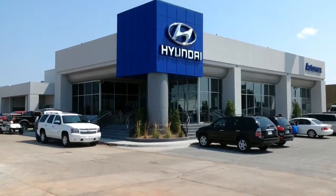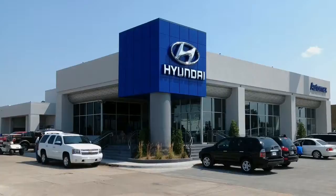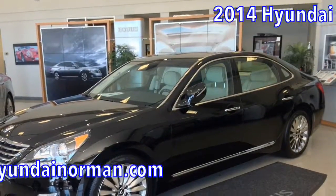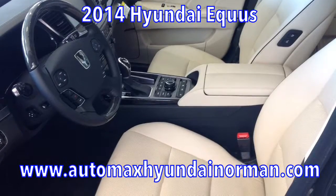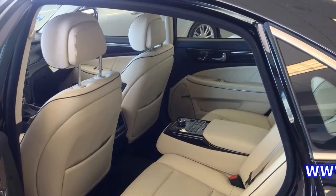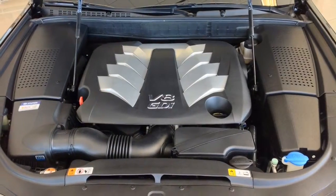Here at AutoMax Hyundai Norman, we're moving out the 2013s to make room for the brand-new 2014 models, like this Equus Signature model. It's got saddle interior with premium leather, 429 horses under the hood with a 5.0-liter 32-valve V8 engine connected to an 8-speed automatic transmission.